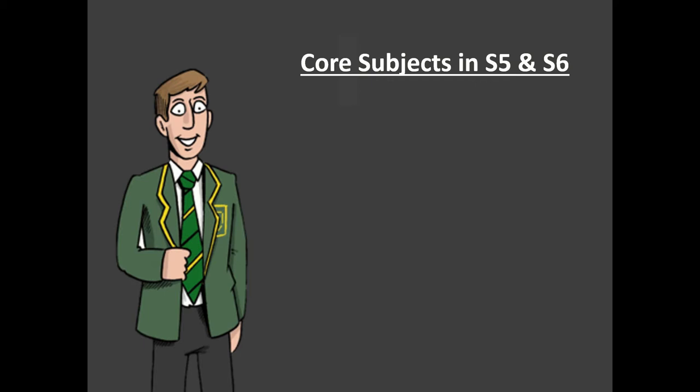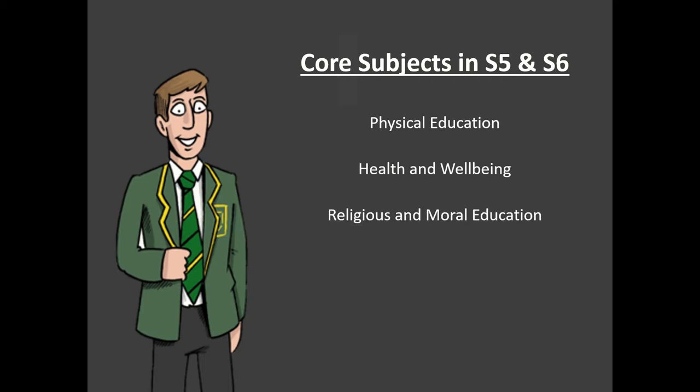As in previous years, there are certain subjects that every pupil in S5 and S6 will continue to study — our core subjects. These are physical education, with each pupil having two periods a week, a period of health and well-being, and for pupils in S5 a period of religious and moral education. S6 pupils, whilst not having religious and moral education, have other leadership opportunities that are part of our core curriculum.